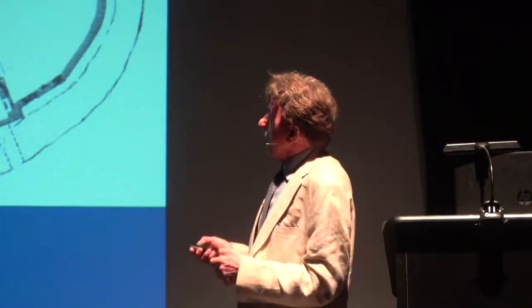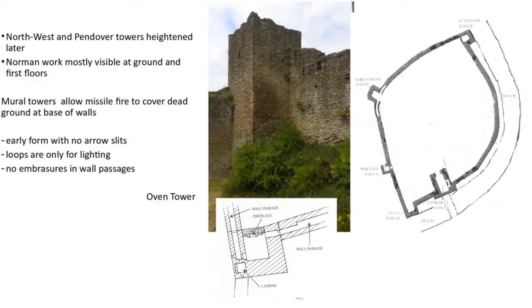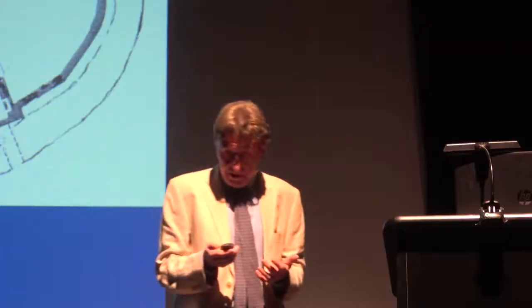One of the reasons Ludlow is considered an early form of the mural tower is that there are no purpose-built arrow loops or embrasures. The lights you'll see when we go around are all lighting either chambers, mural passages, or in the case of the Oven Tower, a slit for a latrine — a domestic facility. The principal defence of the castle was therefore from the wall head.